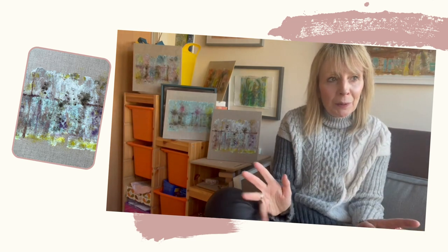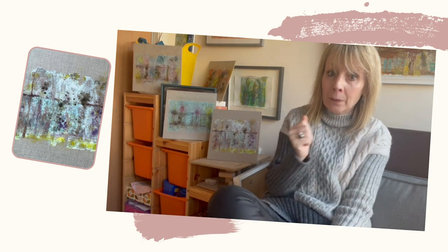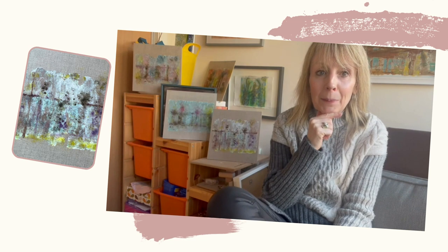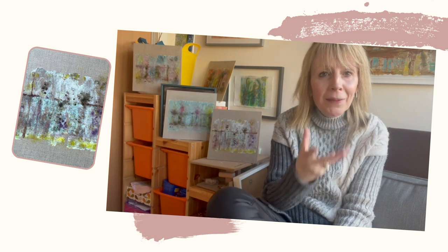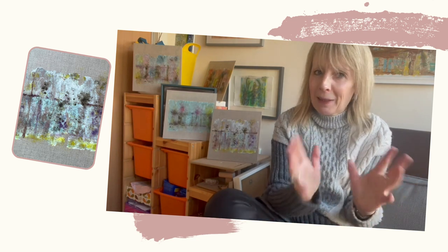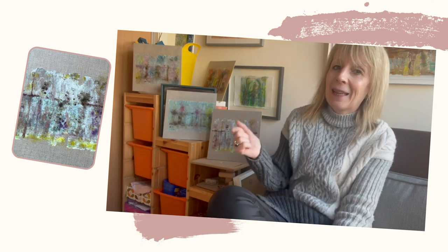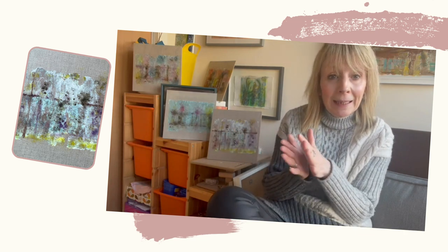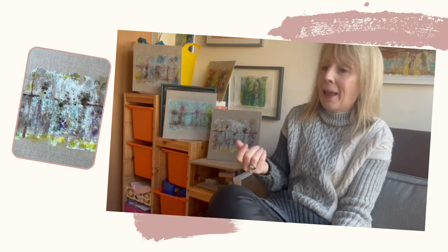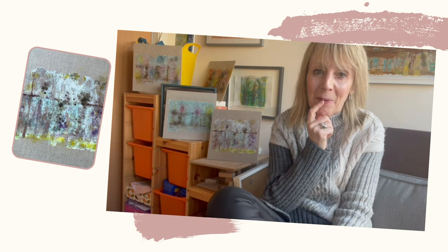I've been doing lots of work in the studio, which you might have seen on Instagram this week, and you'll see these canvases here. I've been doing a bit more based on the image of the photo bundles — the image that was left on the table. It's becoming a bit of a motif for me, so I've been doing some photo transfer onto linen canvas panels and then working in with inks and pen.